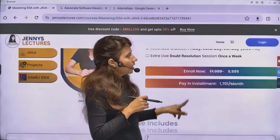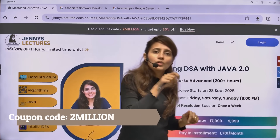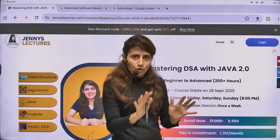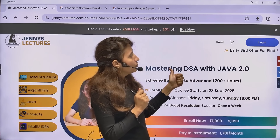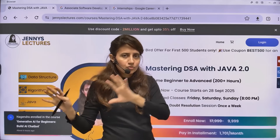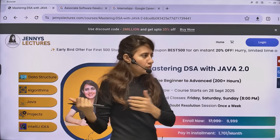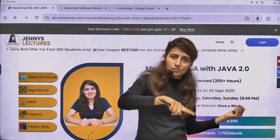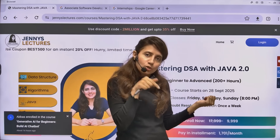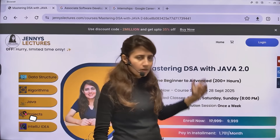Right now, a coupon code '2million' is active, but this offer ends tonight at midnight — 11:59 PM. So only a few hours are left to grab this. Using coupon code '2million' gives you an extra 35% off on all premium courses on my website — the Java course, the General BI course, and the DSA with Java course. From tomorrow, prices go back to normal.